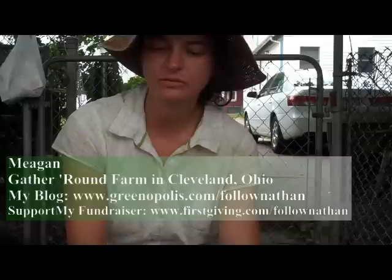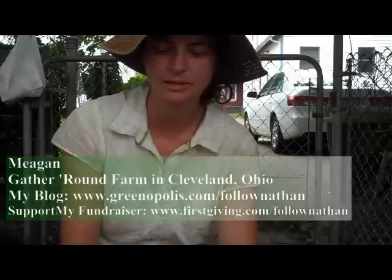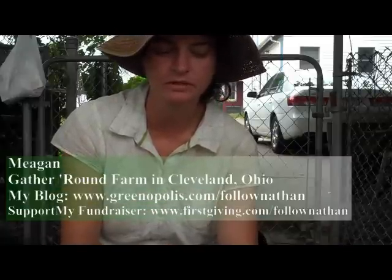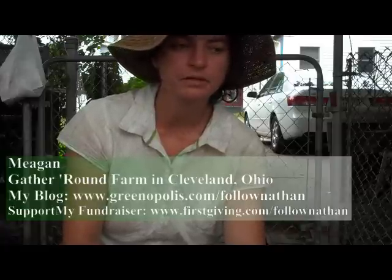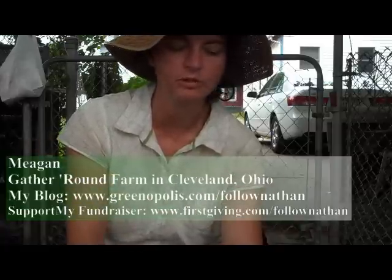We started in 2006 with it just being a parking lot, and the city of Cleveland will dump wood chips for free because they trim trees and need somewhere to put the wood chips.